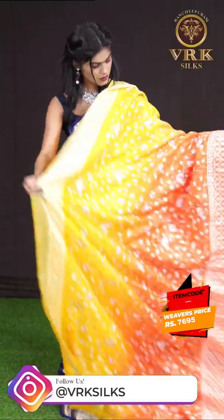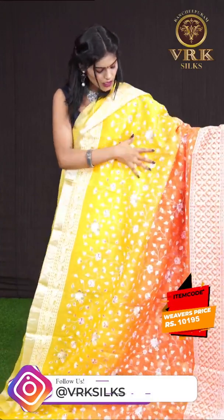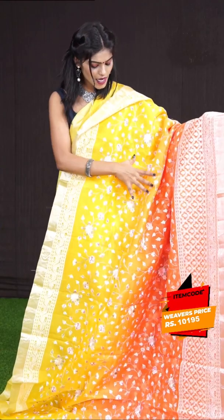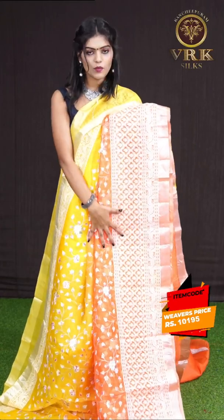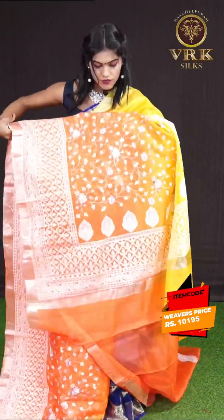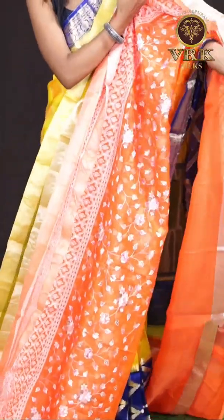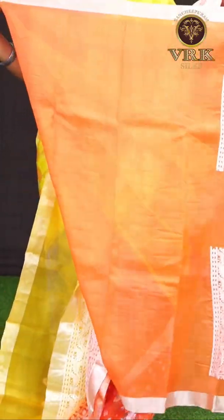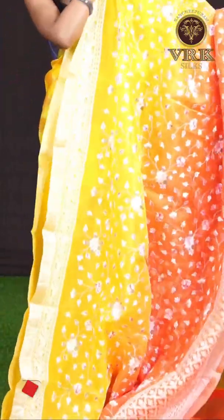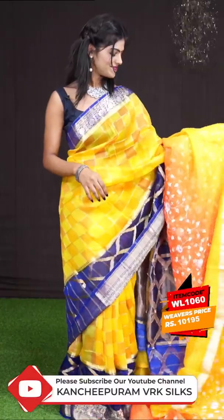Here we have another one — it's a yellow and orange color combination. All over it has got a leafy and floral designer resham weaving. The border is a resham weaving lotus designer border, and the pallu is a resham weaving designer pallu. The blouse is an orange color plain blouse with border. The item code is WL1060 and the price is 10,195 rupees only.